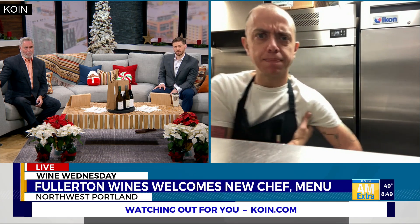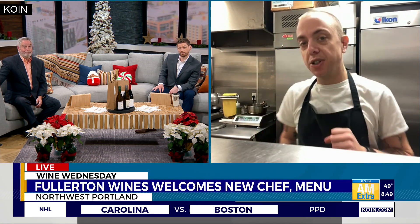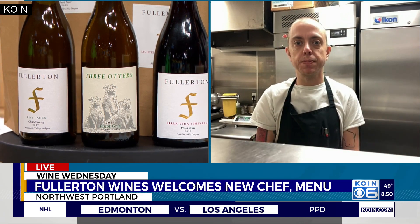With about a minute left, the host asks about pairing these foods with Fullerton wines. The chef admits he's actually not a drinker, but says he's heard multiple people say that multiple wines work well with the same dish. If you like the wine and you like the food, you can make a lot of things work — it's not necessarily so strict. The menu lends itself well to all of their wines.